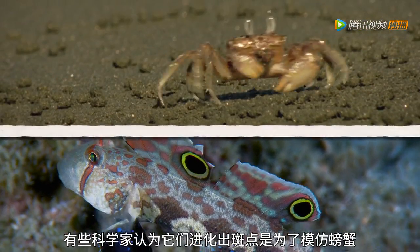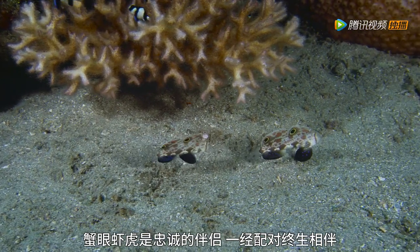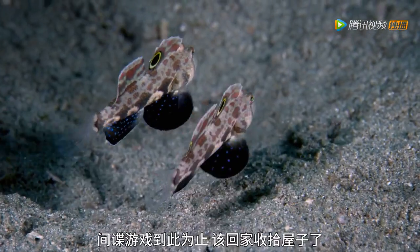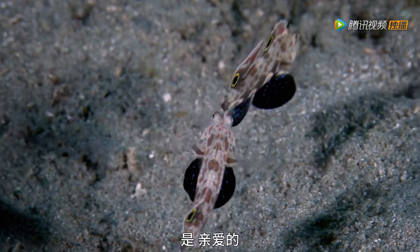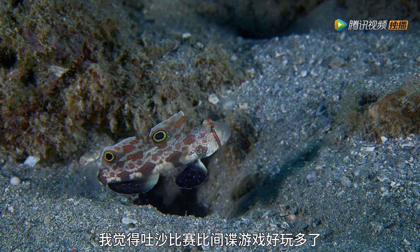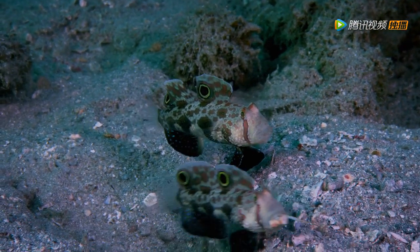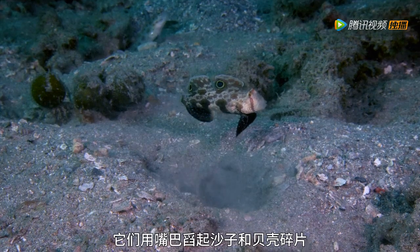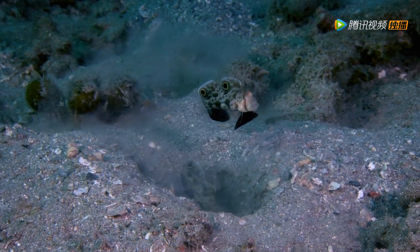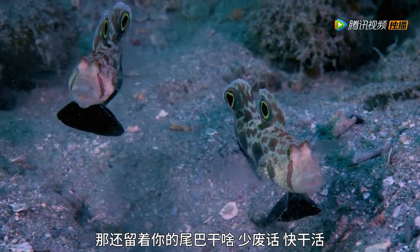Some scientists have suggested they develop these spots to imitate crabs to help scare away potential predators. Crab-eyed gobies are loyal partners that pair up for life. Time to go home and tidy up. Living in burrows, aquatic housework takes up the majority of their time. I think sand-spinning contests are much more fun than eye spy. They use their mouths to scoop up sand and shell fragments, and beat their tails to fan sediment out of their burrows. Oh, I wish I had a leaf blower. What do you think your tail's for? Stop wishing and get swishing!